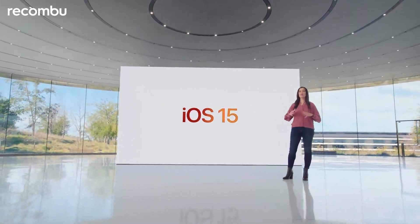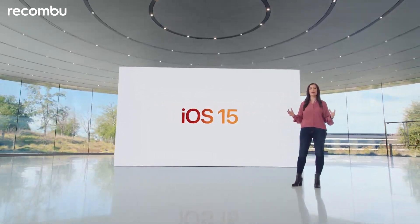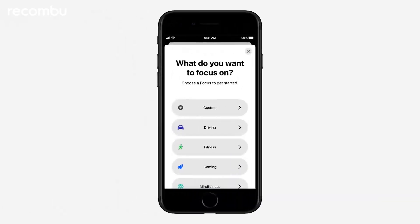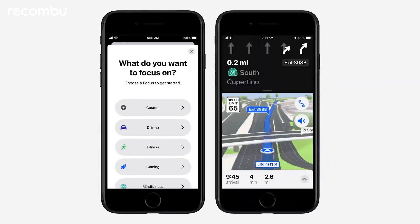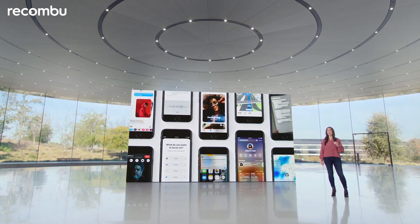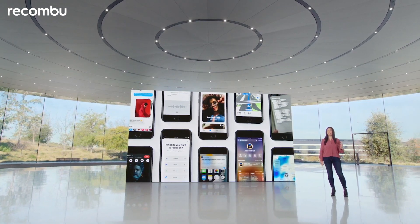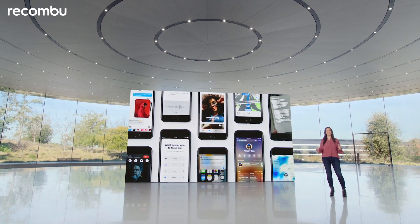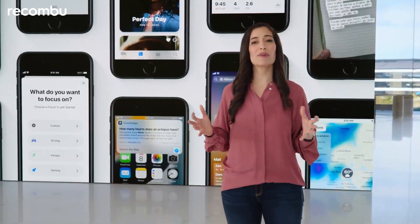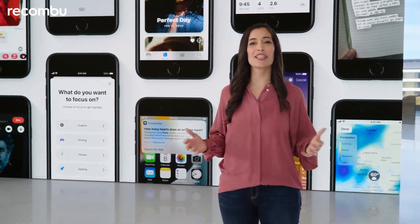iPhone SE comes with all the incredible benefits of iOS 15, including new features like Focus to help reduce distraction and be in the moment, and an all-new Maps experience. And you'll get intelligent capabilities that protect your privacy, like on-device Siri and on-device Dictation that just weren't possible with older phones. iPhone SE will get the latest iOS updates for years to come.